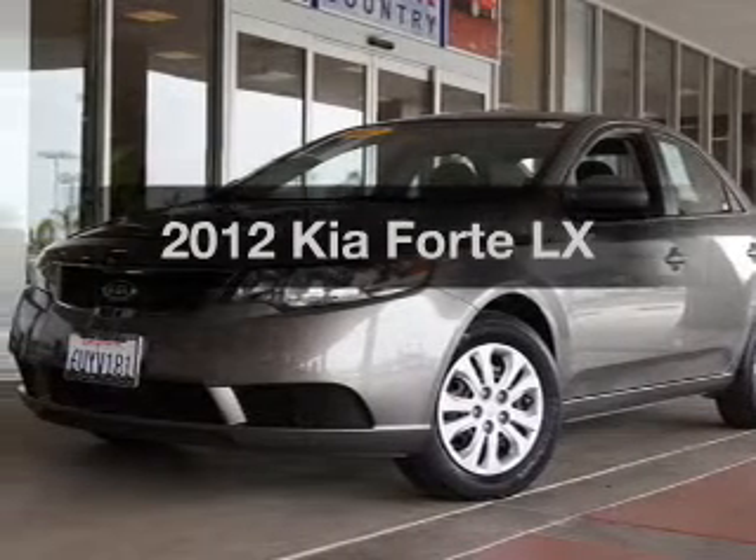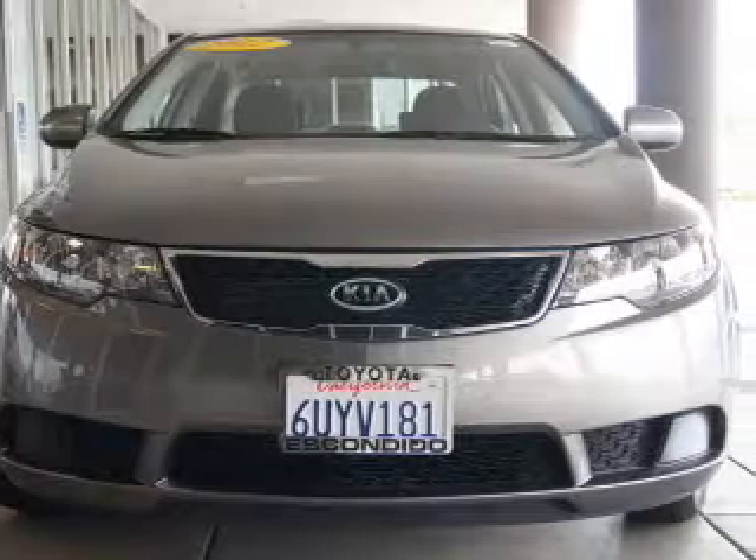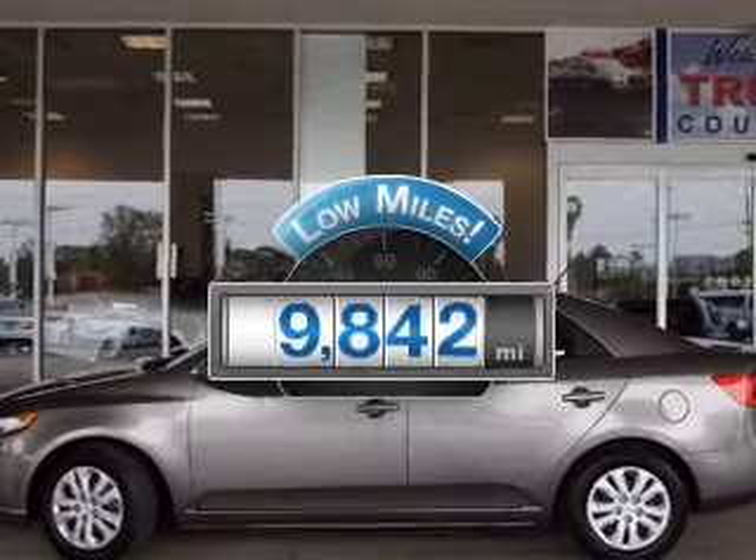Imagine yourself in this 2012 Kia Forte. Everything you need under one roof with this great vehicle. Low mileage is an important factor in your purchase, and this vehicle delivers a low odometer reading.